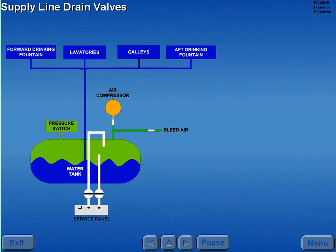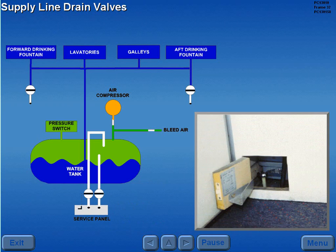Supply line drain valves are located beneath the forward and aft drinking fountain behind an access door. These valves are used to drain the forward and aft fountain and lavatory area supply lines. These valves are for ground use only.